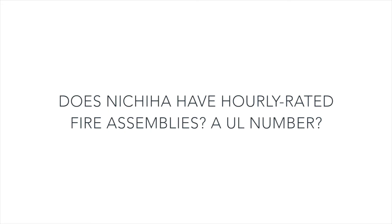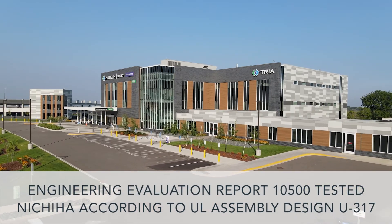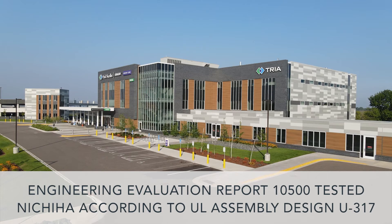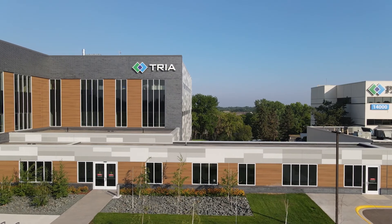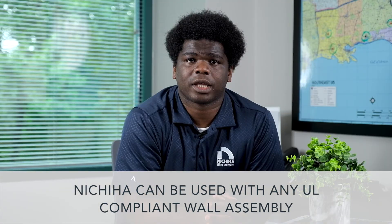Does Nichiha have hourly rated fire assemblies, a UL number? Precident Associates Engineering Evaluation Report number 10500 tested Nichiha according to UL assembly design number U-317. Since Nichiha doesn't detract from any base wall's rating, it can be used with any UL compliant wall assembly.